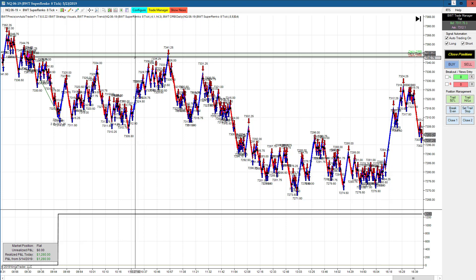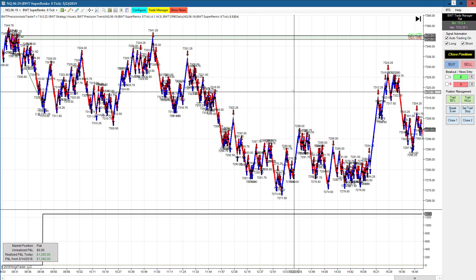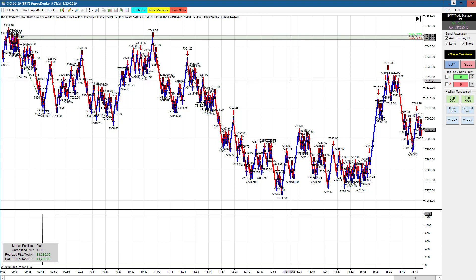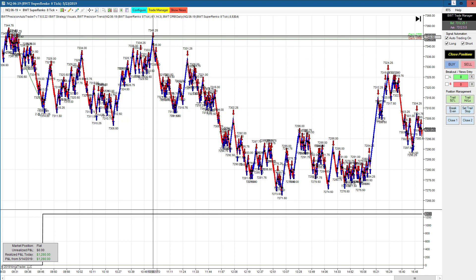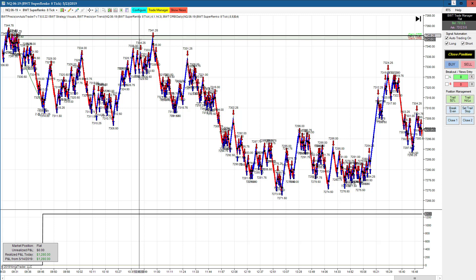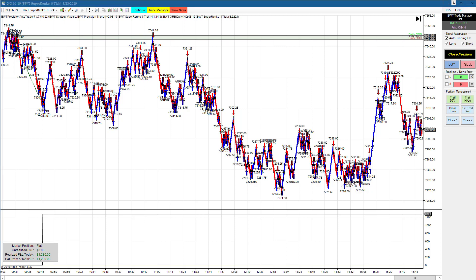It's interesting to see how the opening price provides support and resistance right here at this level of approximately 73.44. My client is trading on a Renko 6-tick, which is even smaller. One point in the NASDAQ is four ticks, so that's one and a half points per bar. Today's range in the NASDAQ looks like a high of about 73.45 and a low of about 72.65, so that's 80 points in the NASDAQ or 320 ticks.